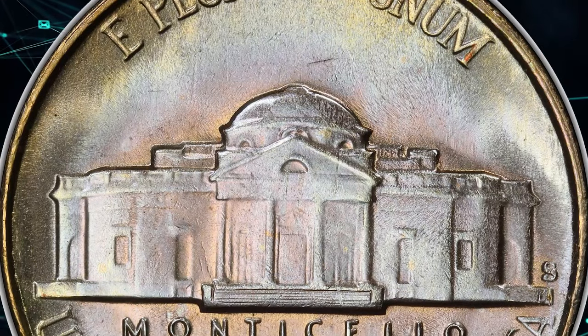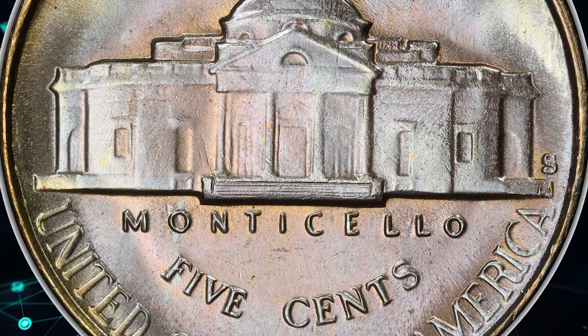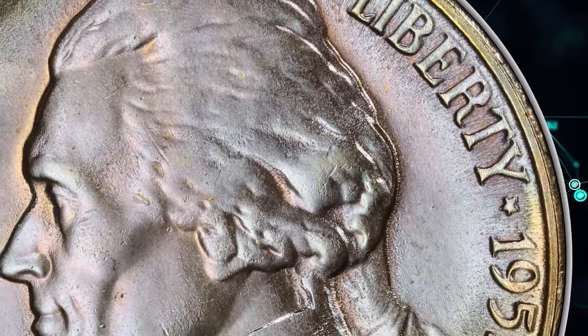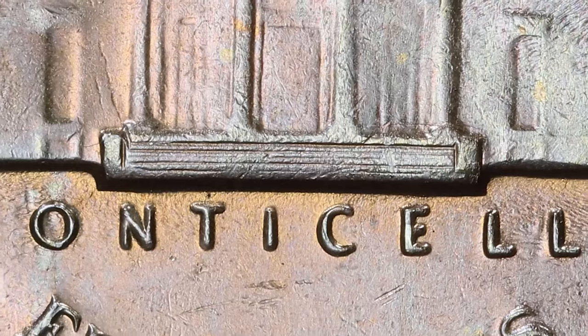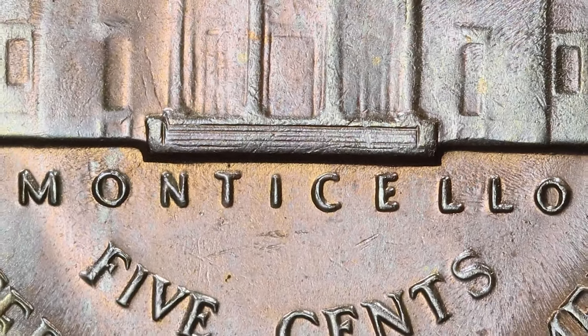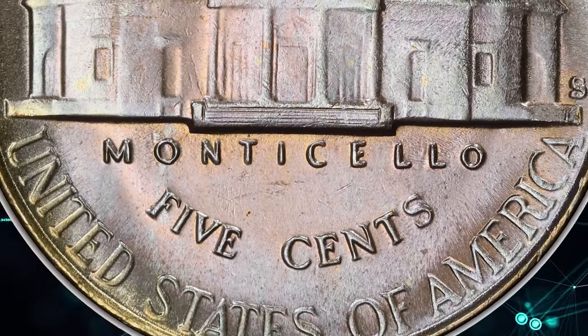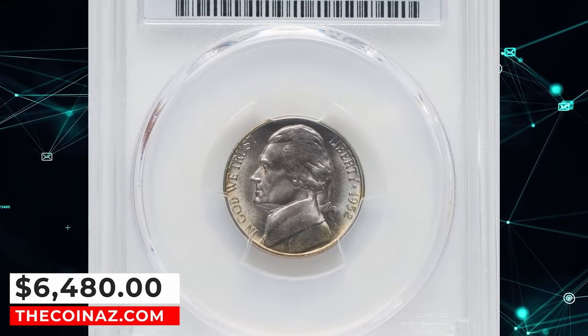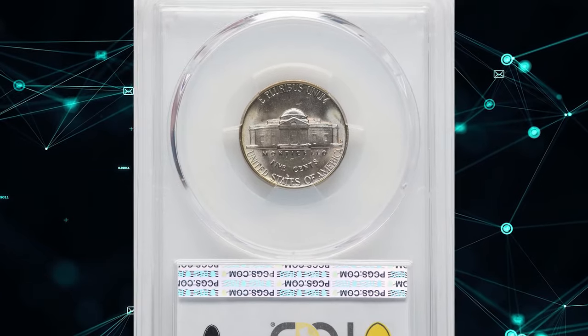This coin is tied with just four others for the finest certified at PCGS, with only eight comparable pieces at NGC. Imagine owning a gem with delicate iridescence on each side, a bold strike, and pristine satin luster — a true visual delight. One such gem was sold for over $6,400 at Heritage Auctions, a testament to its allure and value.